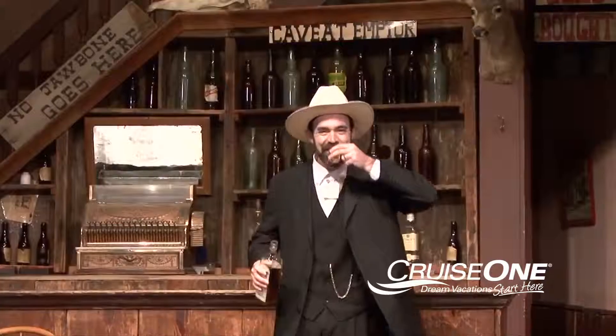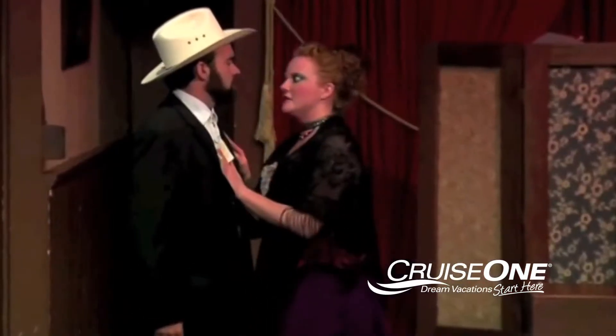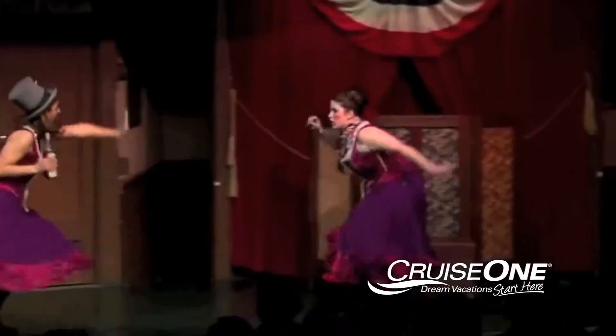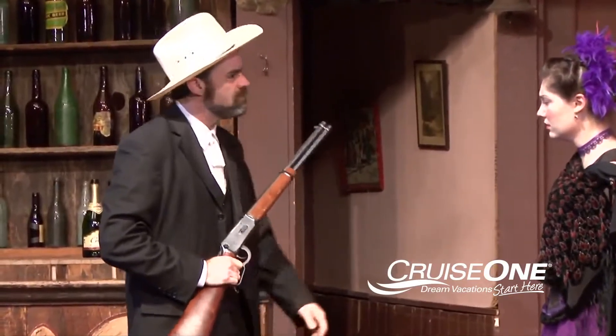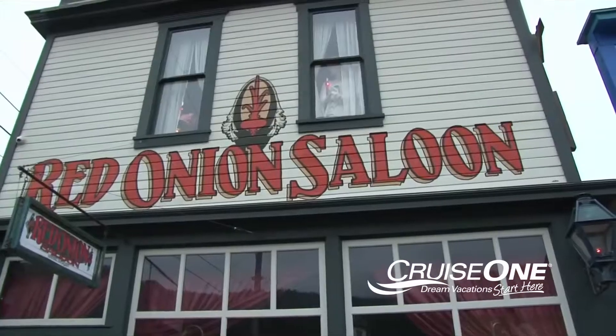While you're in downtown, take in the Days of 98 vaudeville-style review. This interactive show has been entertaining family audiences since 1923. And right down the street is the Red Onion Saloon.